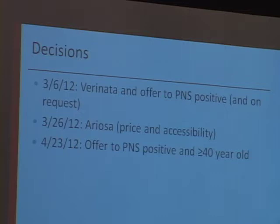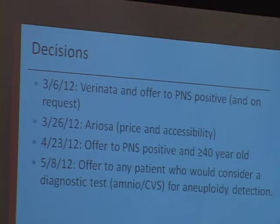A short time after, we altered our criteria with some influence from our maternal-fetal medicine colleagues, who felt very uncomfortable having a 40-year-old about to have an amniocentesis who hadn't heard about cell-free technology. So we agreed and started offering it a little more broadly. Then just a couple of weeks later, we continued to alter our criteria and felt that offering it to any patient who would consider a diagnostic test really made sense — patients thinking for some indication about doing an amnio or CVS for aneuploidy detection should hear about this technology as well.